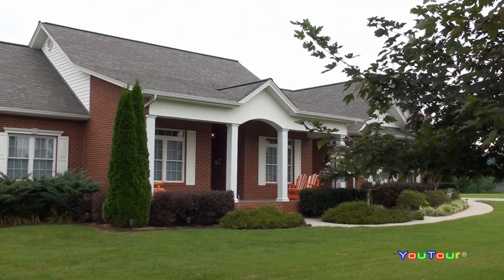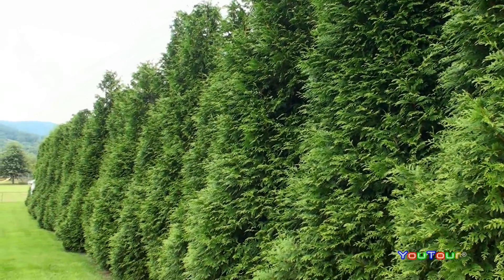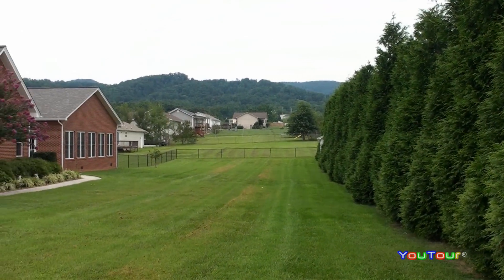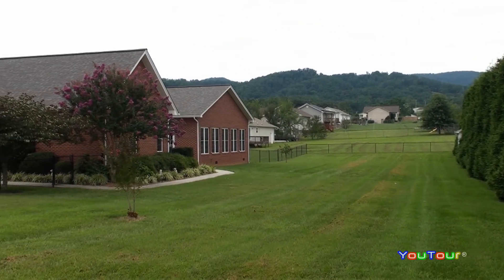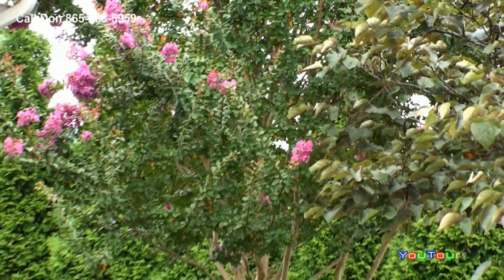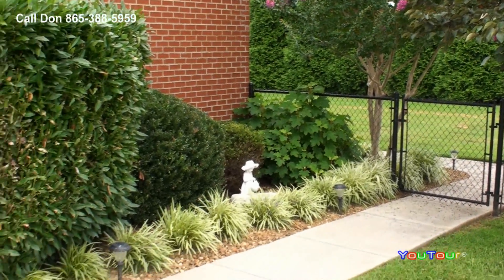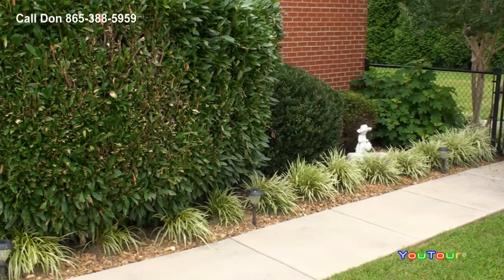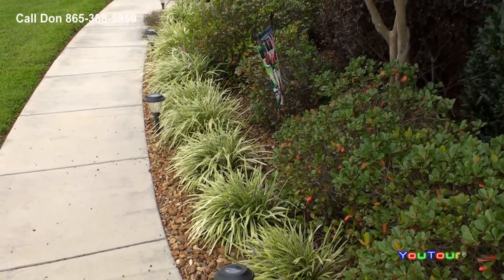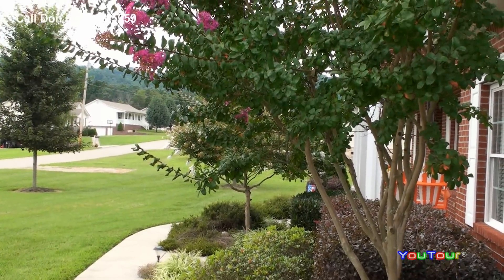We're in beautiful Rutledge, Tennessee, and today we're going to be previewing 264 Deer Ridge Drive in Deer Ridge Subdivision. Rutledge is located in Grainger County, just about 45 minutes to the east of Knoxville. It's a great place to live, whether you're working or retired. This property is about one mile from Cherokee Lake — some of the best bass fishing in the southeast.